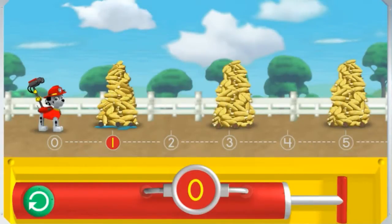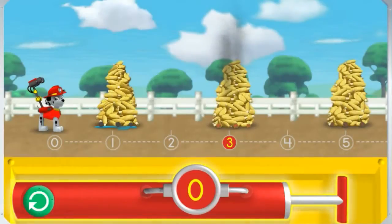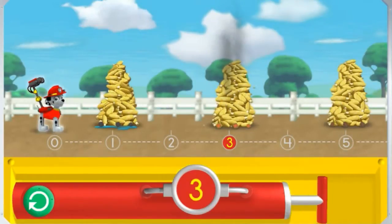Ready for a rough, rough corn roast rescue! Pump the water so I can spray the corn over the number 3! The number on the pump needs to match the number under the piles of corn. Help me reach the number 3! 1! 2! 3! 3!